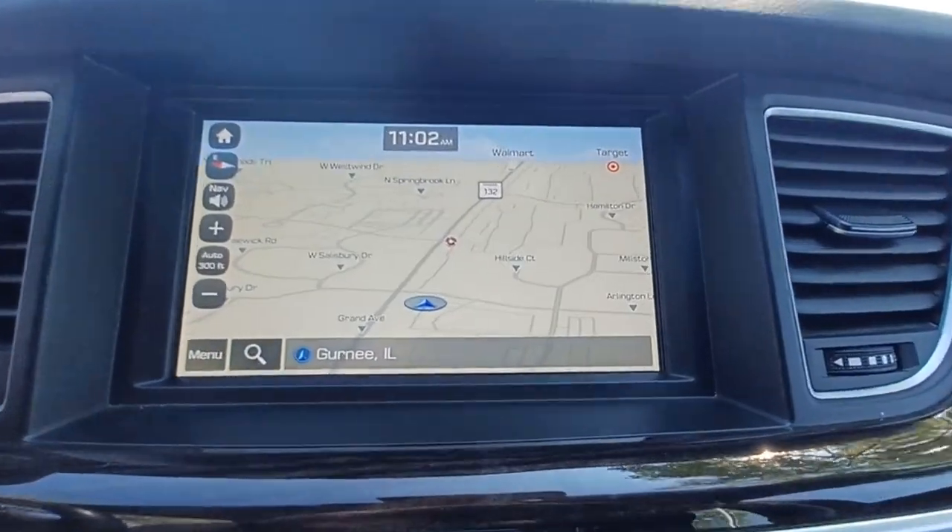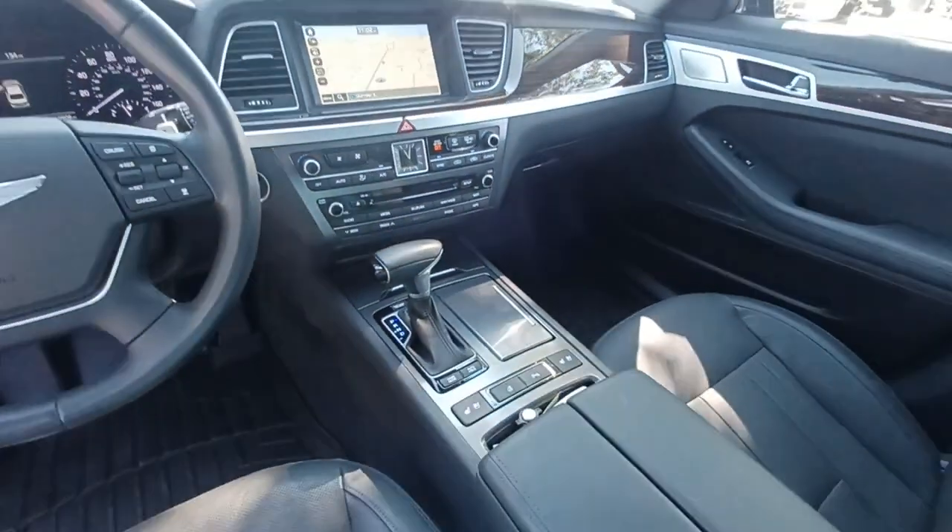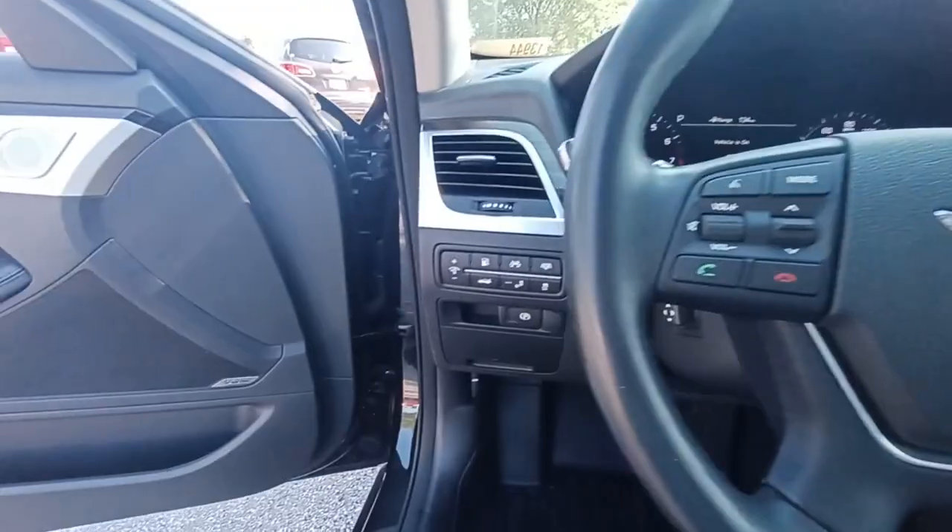Make every journey beautiful. Drive the all-new G80. Come in for a fun and easy test drive — our team will make it the best part.